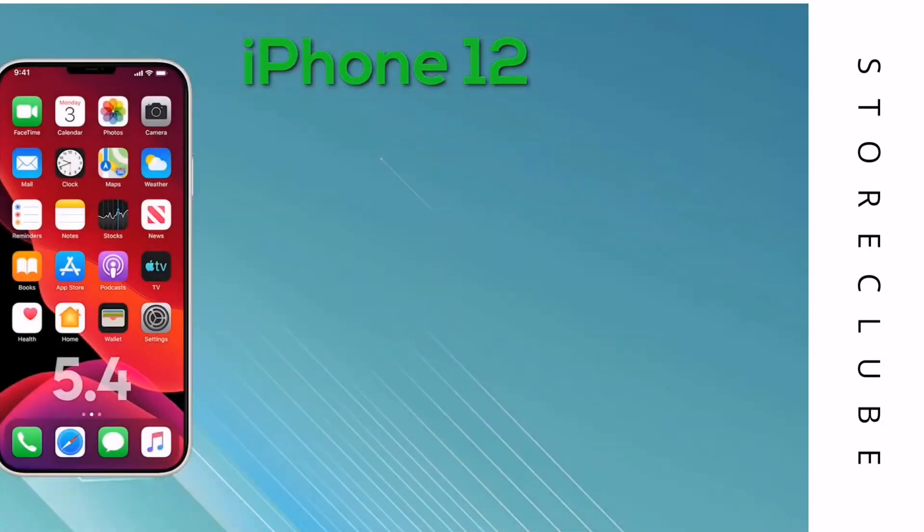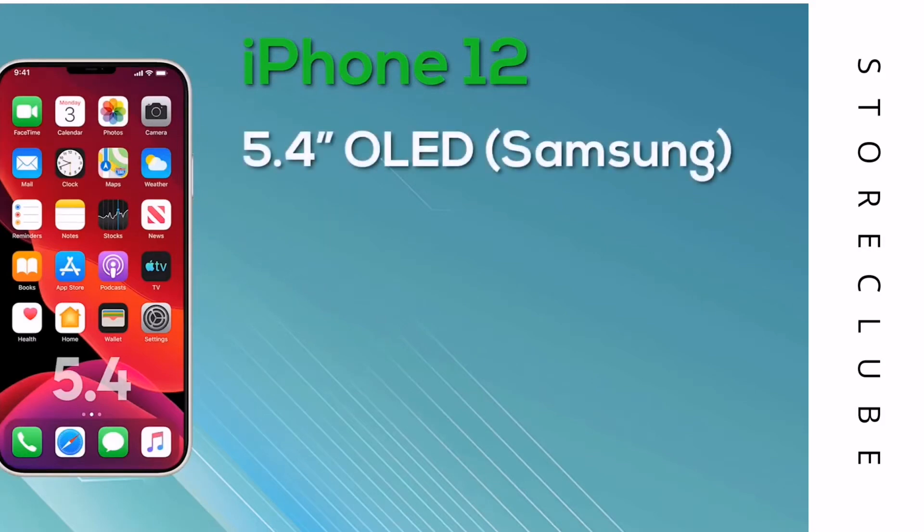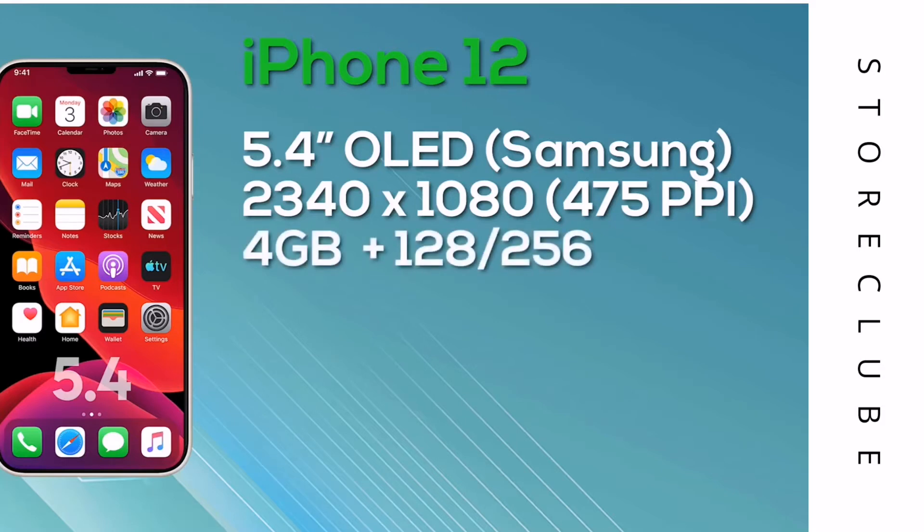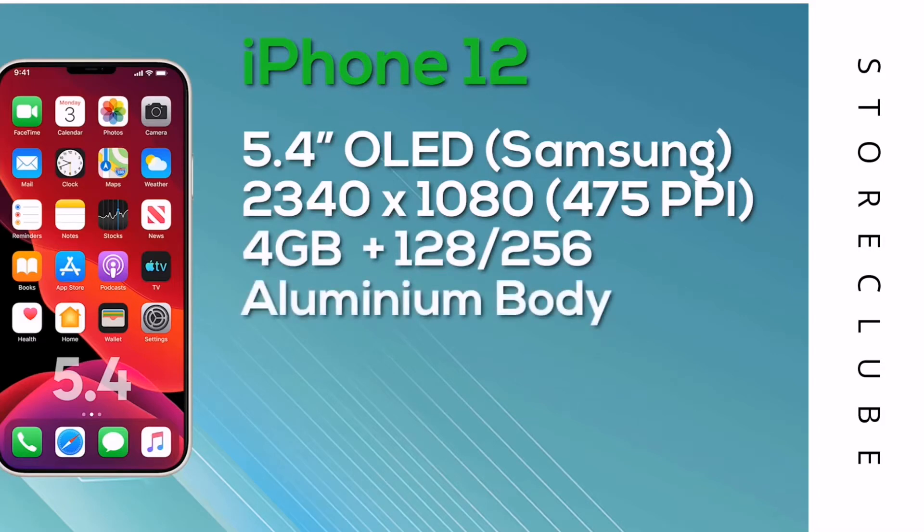Starting with the entry-level model, the Apple iPhone 12 is a 5.4-inch phone with an OLED display sourced from Samsung. It features a resolution of 2340x1080, giving 475 pixels per inch with 8-bit color depth. While there have been rumors of models having a 120Hz display, unfortunately this model is 60Hz only. It comes equipped with 4GB of RAM and a choice of 128 or 256GB storage, uses the A14 Bionic chip with 5G support, features a dual camera setup on the rear, and will ship with iOS 14.